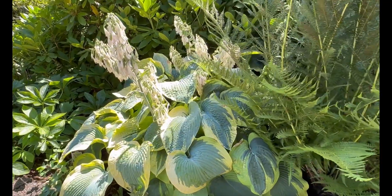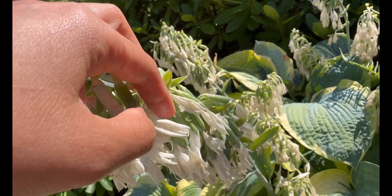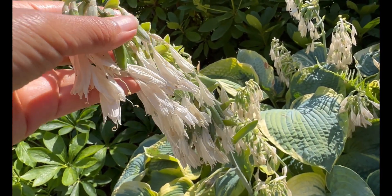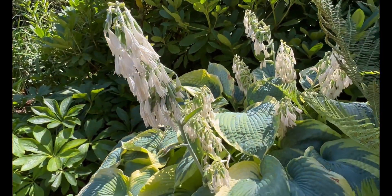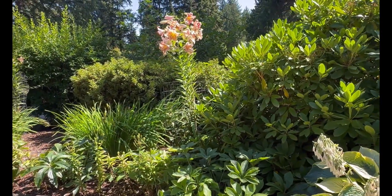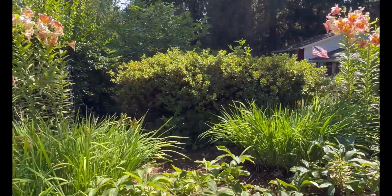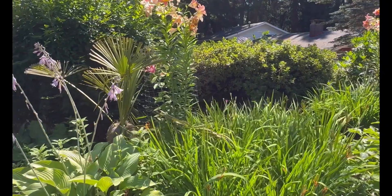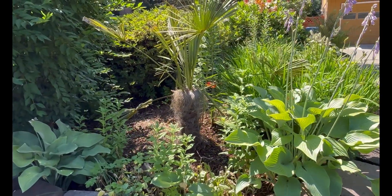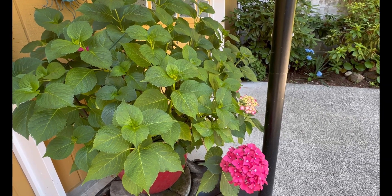Look at this big leaf variegated hostas — they have a lot of seeds already. These are the flowers, white flowers, and all this green ones are the seeds. I actually collect all of the seeds and propagate them — I have a separate video of that as well. Check it out if you want to learn how to plant hostas from seed. I also have this big tree of the lily that's still actively blooming, and I have this palm tree and more hostas.